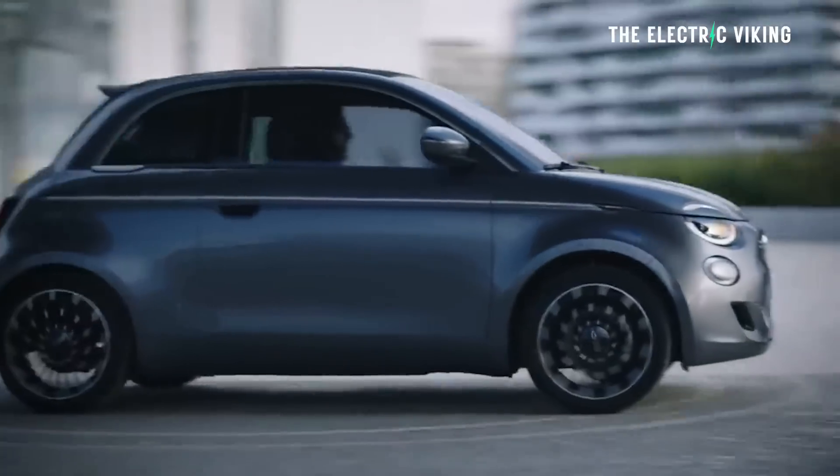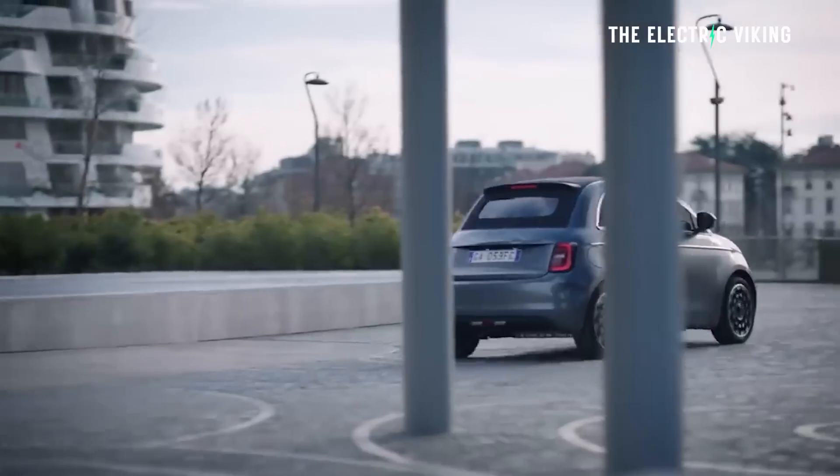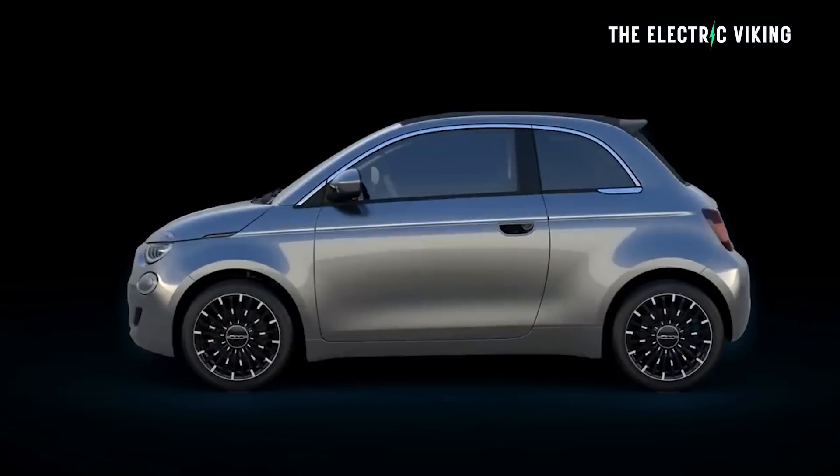A lot of people buy cars on style, so having a stylish car that's also an EV is a perfect combination. But the reviews are not the greatest — for example, Car and Driver gave the Fiat 500E 4 out of 10. That's pretty painful; I've never seen them give a car a review that bad. Either way, it's way too small for me and for most people.